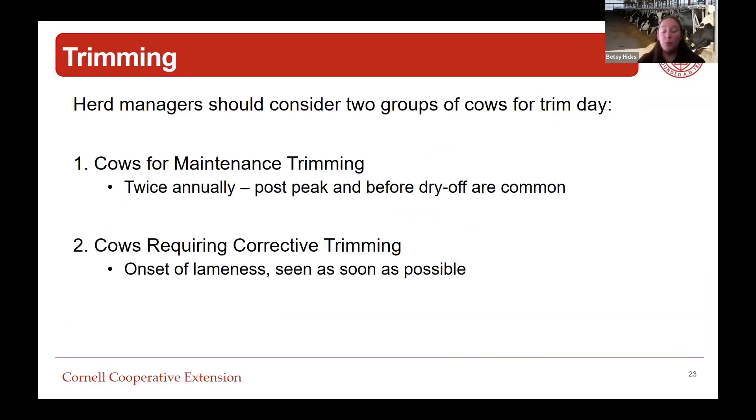Switching to trimming - I want to focus on two main groups. First, cows for maintenance trimming: in general cows should be trimmed twice annually, probably post-peak around 100 days and before dry off as common timepoints. Second, cows requiring corrective trimming: we want to see cows at the onset of lameness as soon as possible. These are two separate groups and we need to make sure we're allowing time with the trimmer for both.